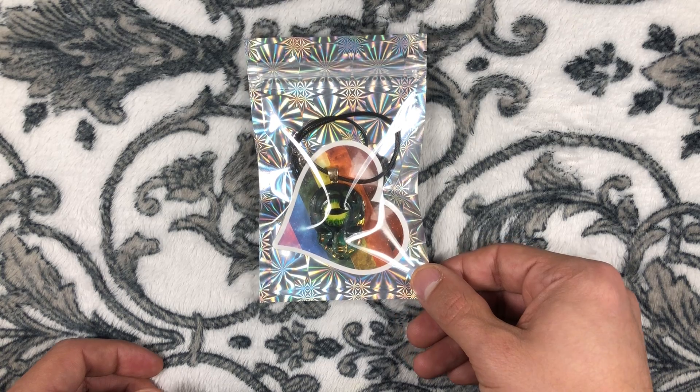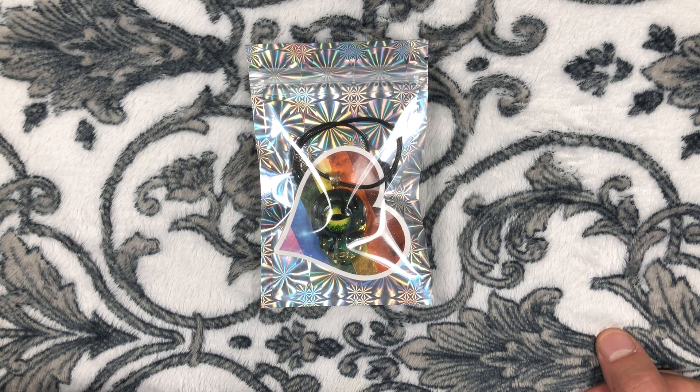Let's flip her over. This is going to be called the Hedy Alien Hedy Resin Pendant Jewelry Necklace. It's priced at $30 and it has a little description here. Let's read it out: this little guy is out of this world.